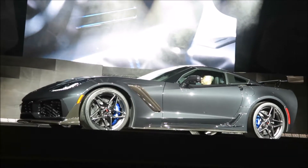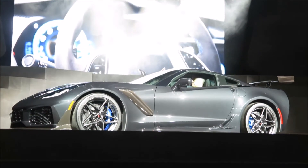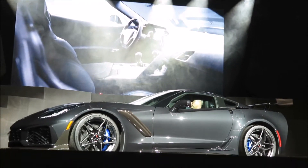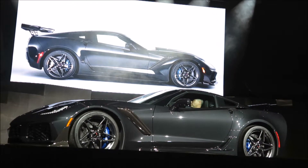From front to back, the ZR1 has the most carbon fiber construction ever in a Corvette. The goal is to provide both the lighter weight and the strength the ZR1 needs for its world class performance.